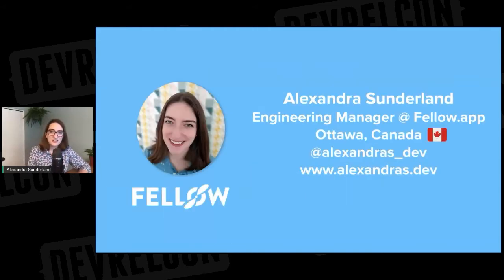My name is Alexander Sunderland, and I've been working as an engineer for almost the last decade. Now I'm an engineering manager for the ecosystem team at Fellow in Ottawa, Canada. I've spent a lot of time putting together onboarding processes and helping engineers get set up on new teams throughout my career. I created the onboarding process at Fellow, and before that I was at SurveyMonkey where I was a coordinator for the internship program, so I built a lot of processes to onboard students and helped teams build their own processes too.